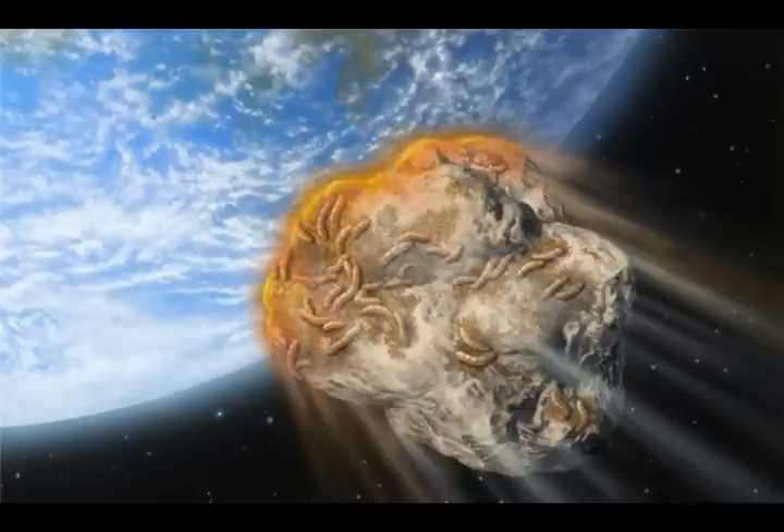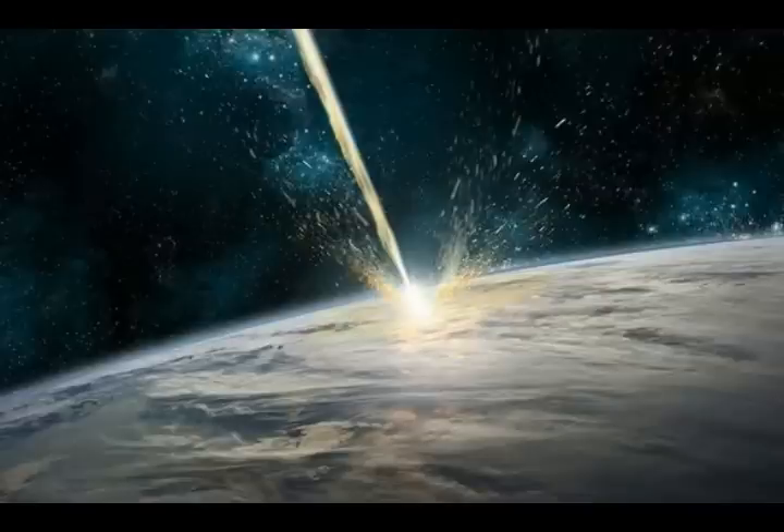Asteroids of all sizes have been plummeting to Earth for billions of years, as evidenced by impact craters everywhere. Our planet is bombarded with more than 100 tons of dust and sand-sized particles every day from celestial bodies. But every few million years, objects large enough to threaten life on Earth do hit us. Patrick Michael, director of research at France's Côte d'Azur Observatory, feels that the Double Asteroid Redirect Test, or DART, can learn a lot from Japan's Hayabusa 2 mission.